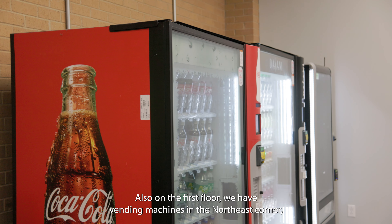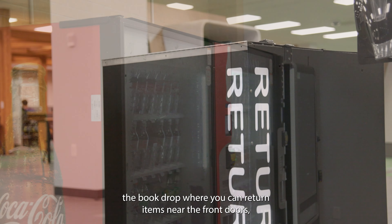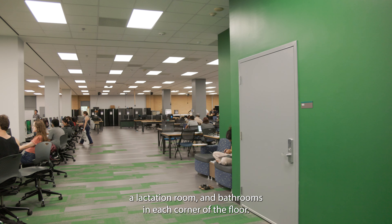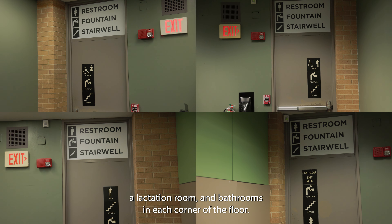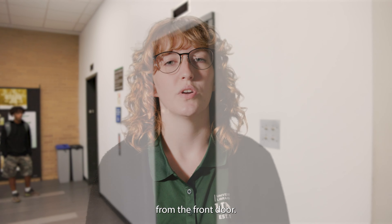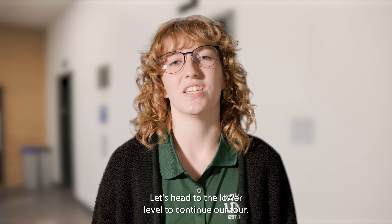Also on the first floor, we have vending machines in the northeast corner, the book drop where you can return items near the front doors, a lactation room, and bathrooms in each corner of the floor. The elevator is located along the east wall, just around the corner from the front door. Let's head to the lower level to continue our tour.